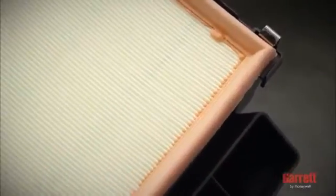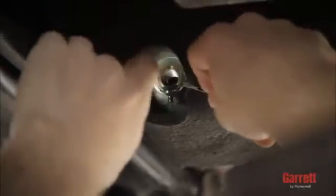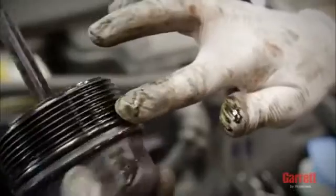It is also recommended that you use new air, oil, and fuel filters, and clean engine oil according to the engine or vehicle manufacturer's specification, as part of the turbo replacement installation. When installing the new oil filter, if possible, fill it with clean, fresh engine oil.